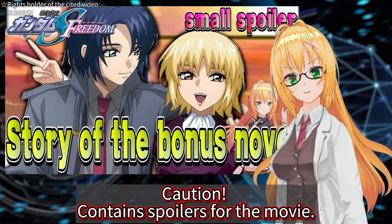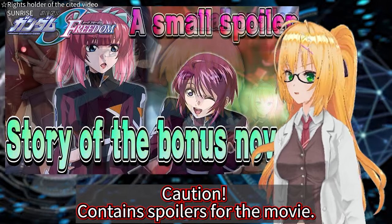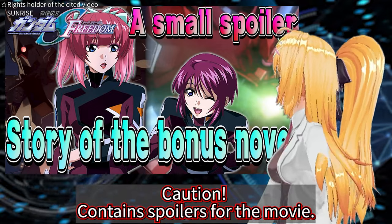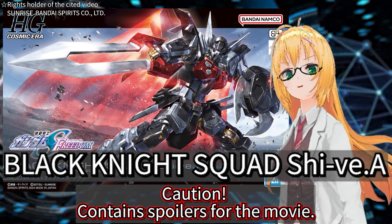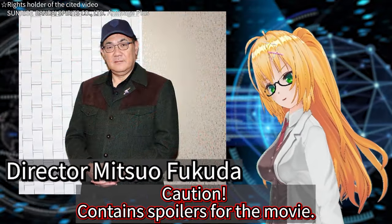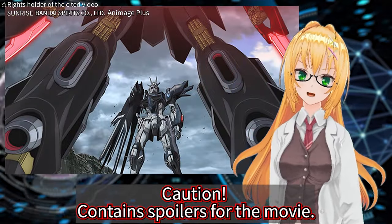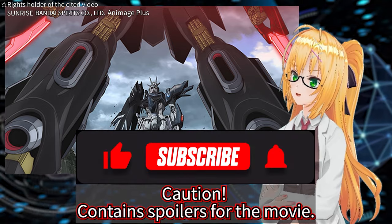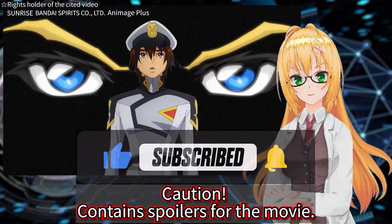It's a novel that deals with events that happened before the story told in the movie. If you're interested in the content, please check it out. Today, we're going to share some tidbits about the Black Knight Squad's Shiva model kit that has been released, as well as comments from director Mitsuou Fukuda. We'll also reveal the secret weapon designed to defeat the Rising Freedom Gundam. Please click the subscribe button to start. Let's make Kira Yamato fall into darkness with me.